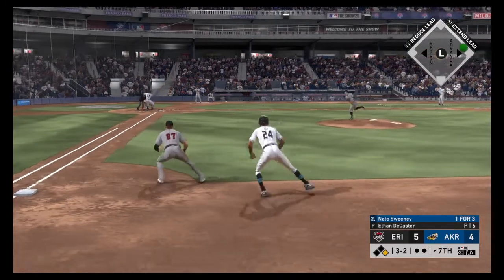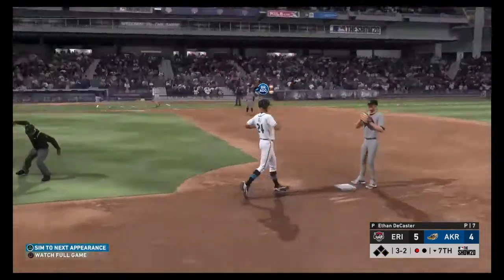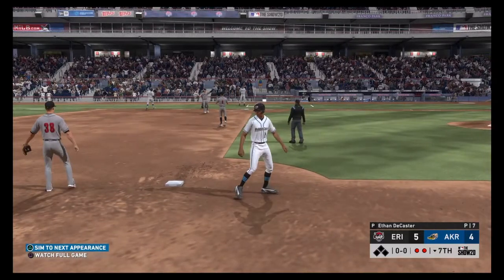Nate Sweeney — oh it's on the ground to second. Did he get his double play? A tag for one, on to first, and that's the very last thing they needed at this point.